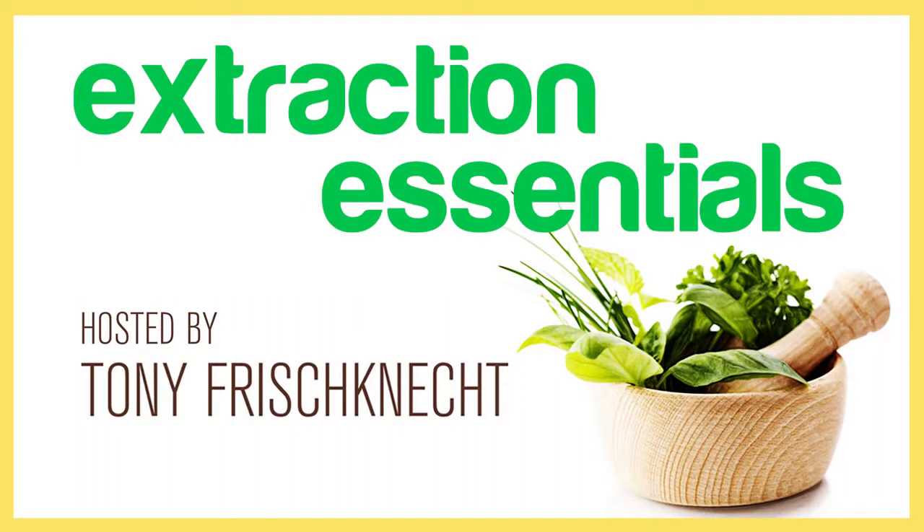Hosted by Tony Frischknecht, this podcast is all about the process of extraction tools and the equipment that surrounds the extraction lab or facility. Create an income while enjoying the many benefits and uses of essential oils by tuning in to Extraction Essentials.